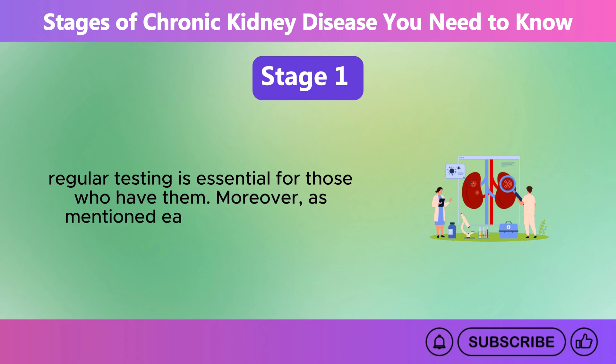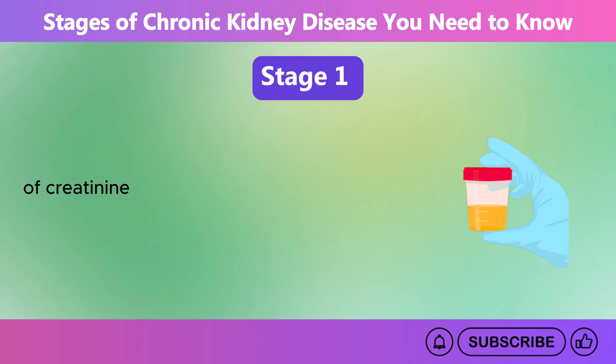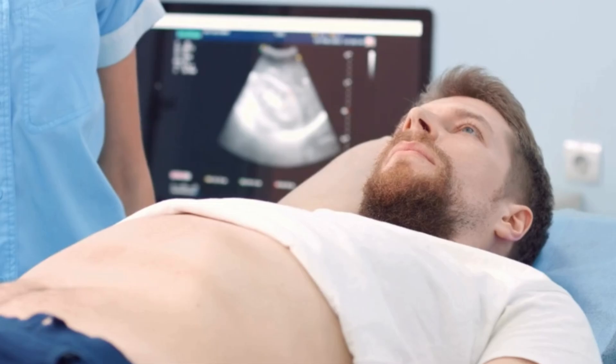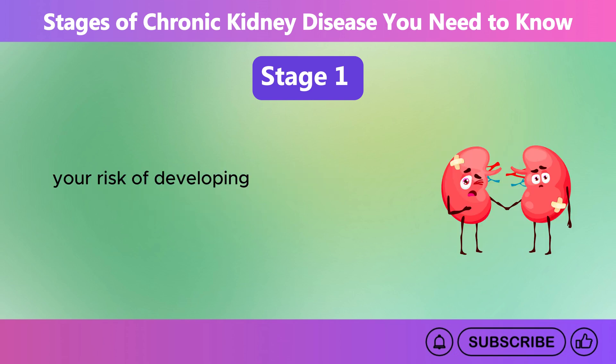There are not any specific symptoms in Stage 1, but there can be signs of kidney damage, such as higher than normal levels of creatinine or urea in your blood, blood or protein in your urine, or abnormalities found in imaging tests like MRIs, CT scans, ultrasounds, or contrast x-rays. A family history of polycystic kidney disease, PKD, can also increase your risk of developing CKD.